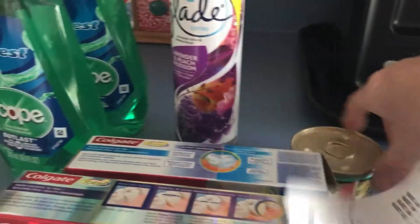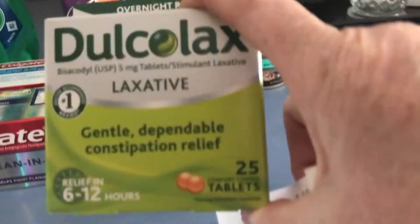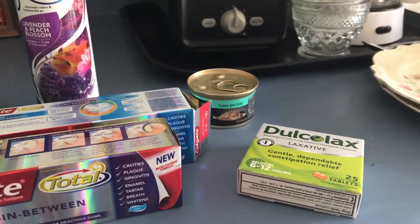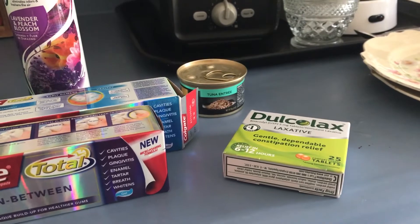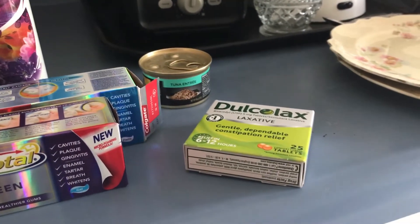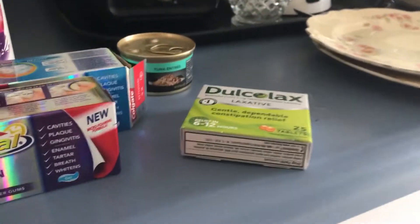I got two cans of cat food — I already gave one to my cat. They were on clearance for $0.44. I also got the Dulcolax. I had a CVS coupon — I actually had two coupons, but the cashier didn't honor the other one, said it was a CVS coupon. I'm not about to argue. So this was $9.99, and I had a $3.00 off coupon, and I'm going to submit for $2.00 through Checkout 51.